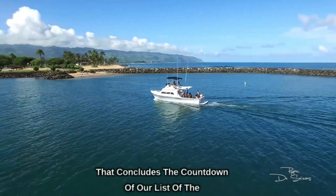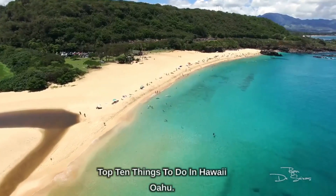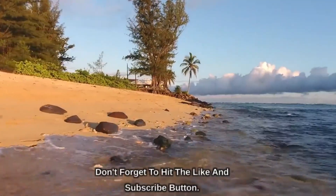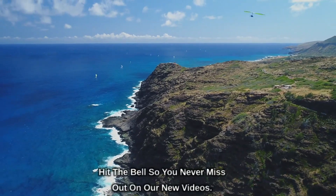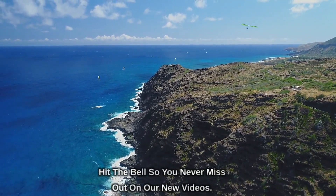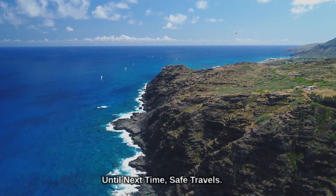That concludes the countdown of our list of the top 10 things to do in Hawaii, Oahu. We hope you enjoyed it. Don't forget to hit the like and subscribe button, hit the bell so you never miss out on our new videos, and thanks for watching. Until next time, safe travels.